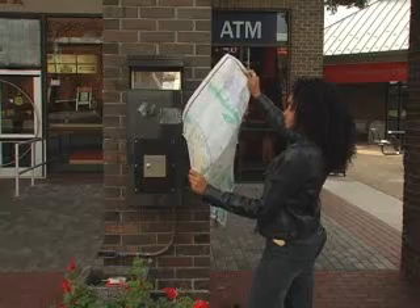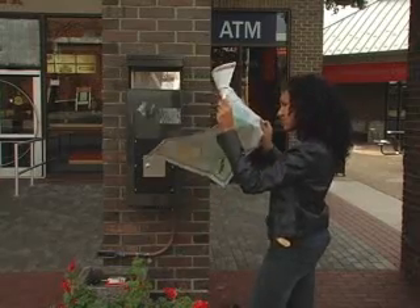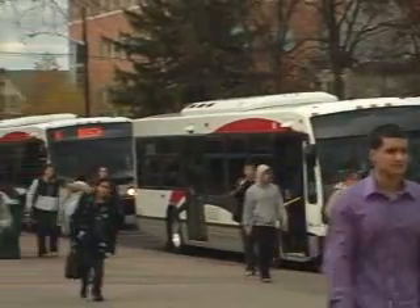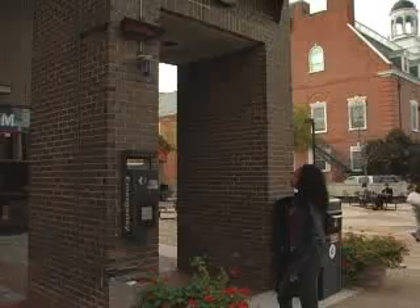Not sure what bus to take? Ever get confused where the bus is even going? Or which bus is faster to your destination? Don't worry, the buses can get confusing at times, even when they say which campus they're going to.